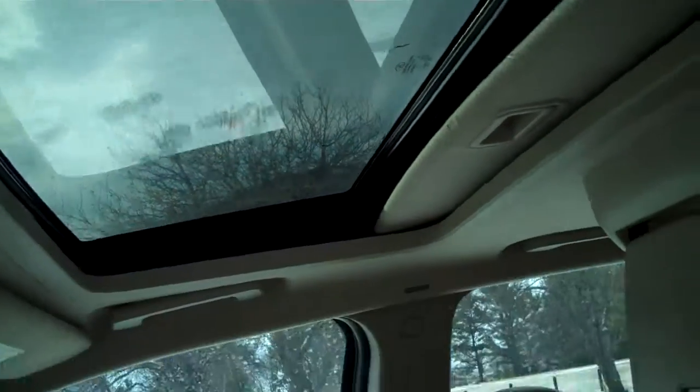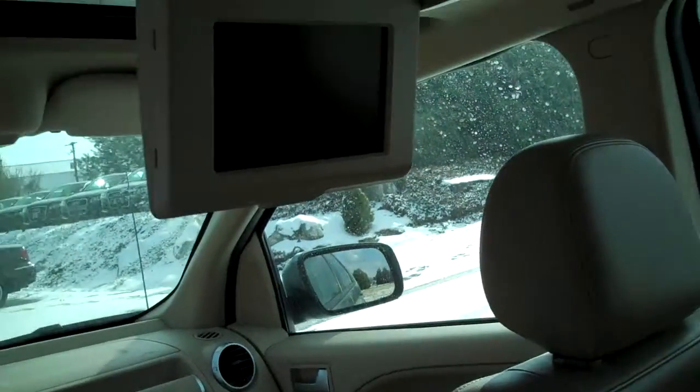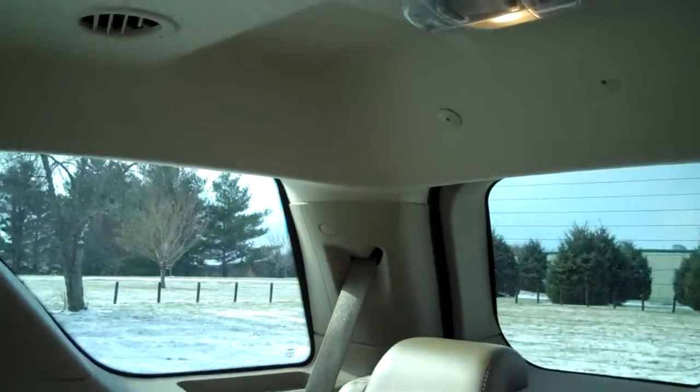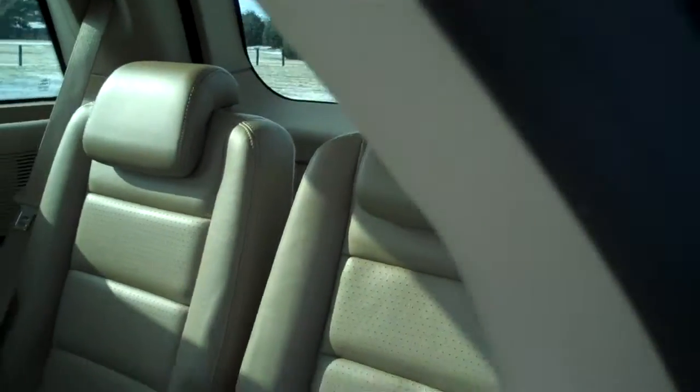It's also equipped with a nice power moonroof. In the back, it has a rear entertainment system built in. It has all the rear heating and air conditioning controls — climate control — so you can have separate seat settings for the rear.